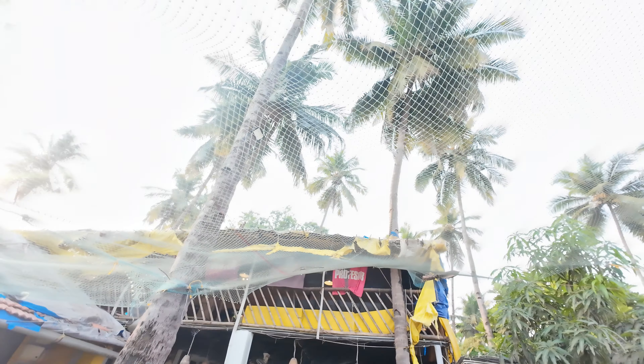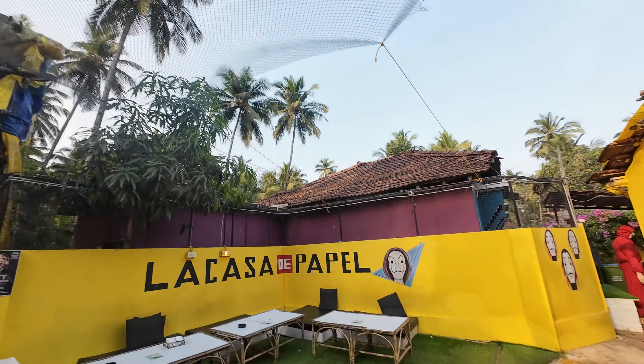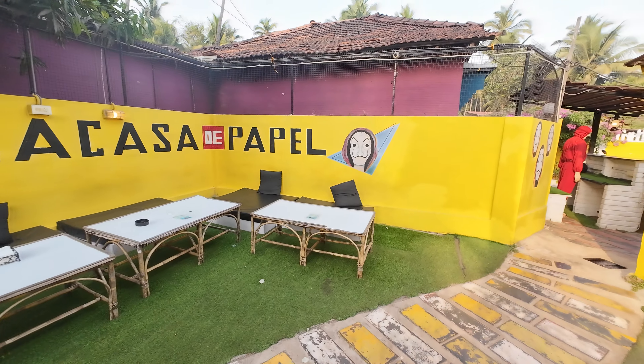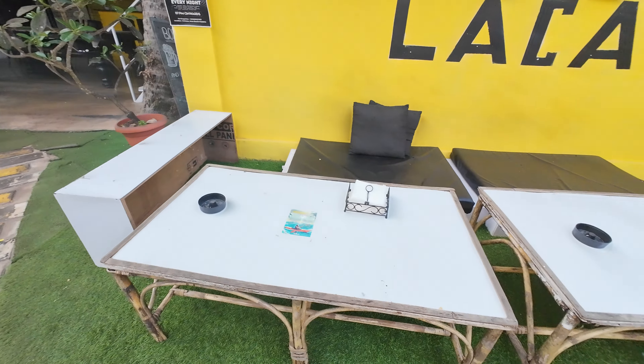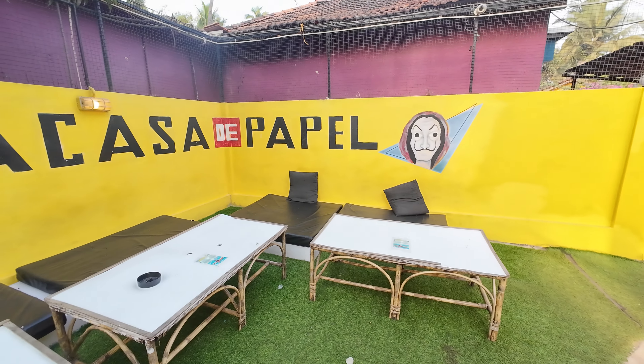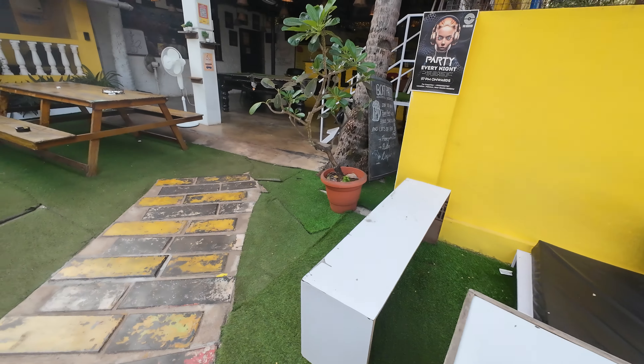That's the coconut trees — they have a net for protection, like casa de papel.